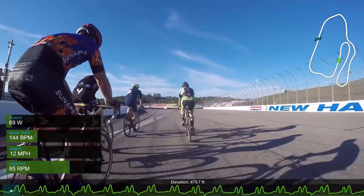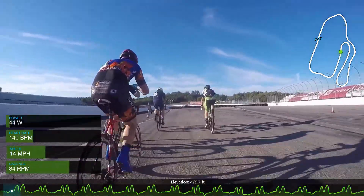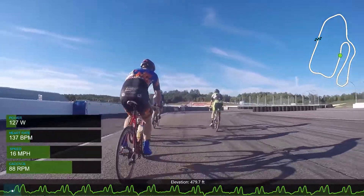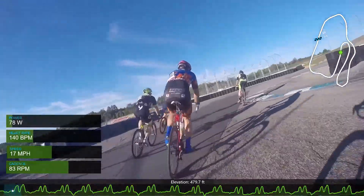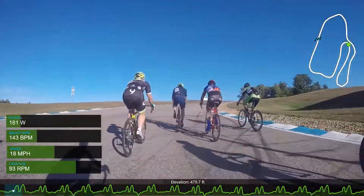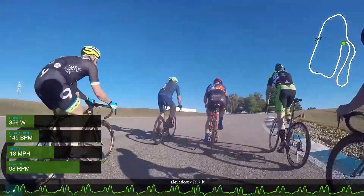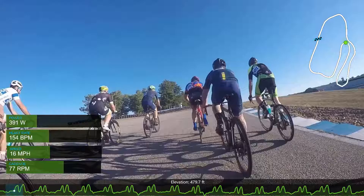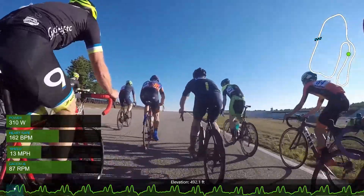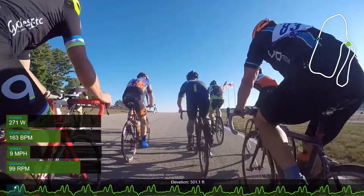Now we're on the back straight, and soon we're going to make a right turn onto the hill in the back section. Both of these hills are not that big, but when you need to do them 18 times, it starts to hurt a lot. Here we're going around the turn and we're right at the bottom of the hill. Even on the neutral lap you can see I still need to do a pretty good amount of work — I'm up to 400 watts, even 500 watts there.